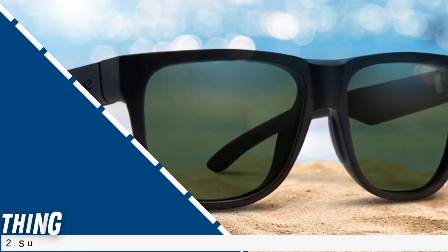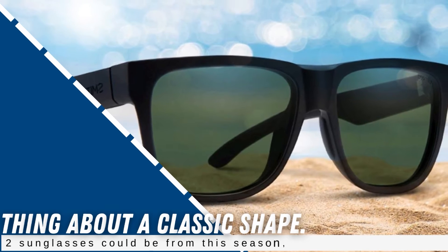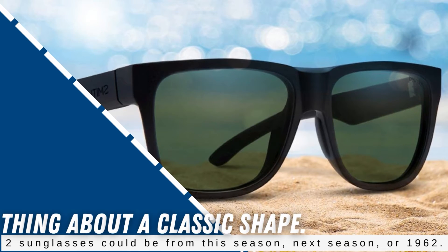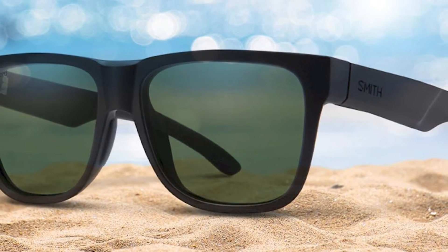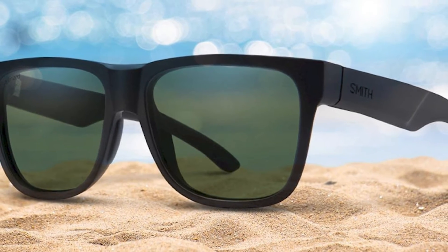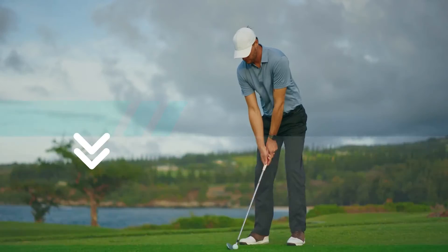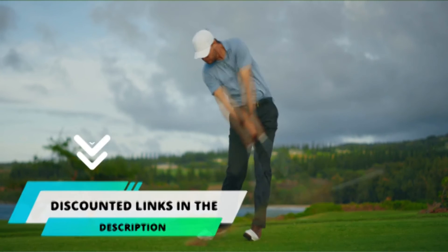When discussing their Lowdown 2 sunglasses, Smith said, "That's the thing about a classic shape. The Lowdown 2 sunglasses could be from this season, next season, or 1962." We believe the Smith Lowdown 2 sunglasses are ideal for the committed player looking for less eye strain and more detail on the golf course. If you want to buy these sunglasses, then follow the given link in the pinned comments.